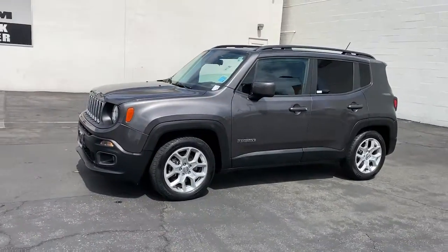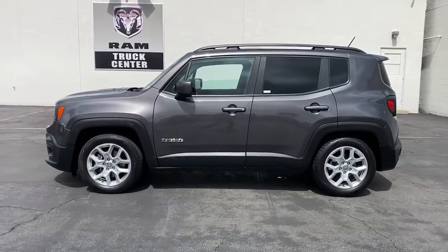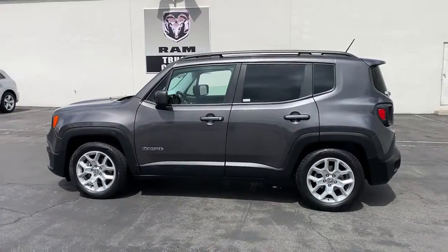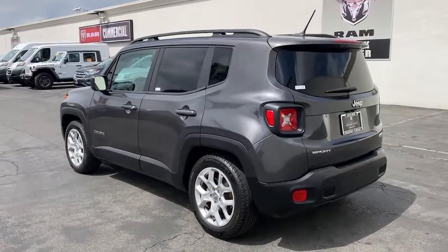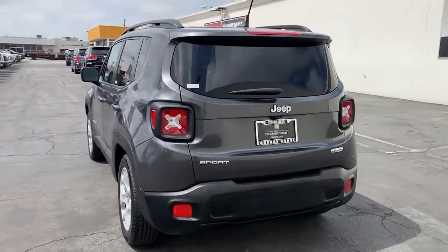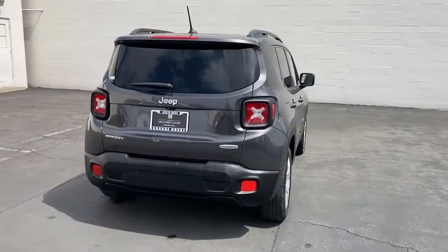You will love the features of this 2016 Jeep Renegade. With less than 80,000 miles on the odometer, this vehicle provides excellent value. The Renegade packs rugged versatility, edgy looks, smart safety and entertainment technology, and the heart and soul of an icon into a compact, can-do SUV.